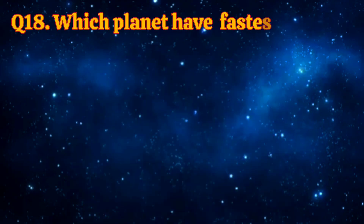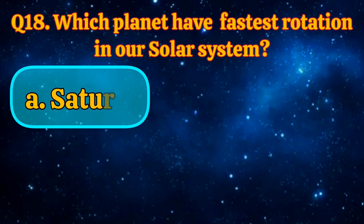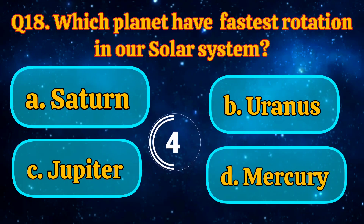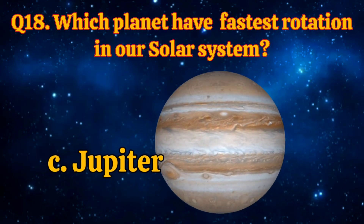Which planet has the fastest rotation in our solar system? Saturn, Uranus, Jupiter, Mercury. The answer is Jupiter.